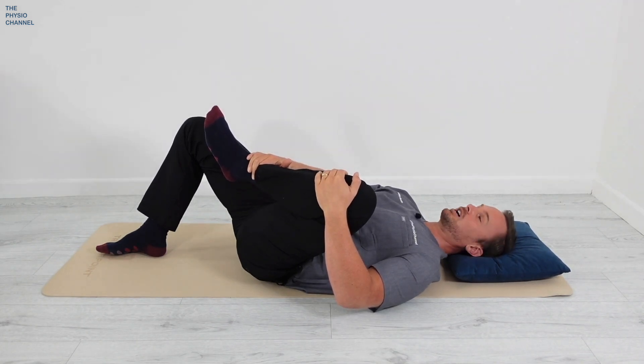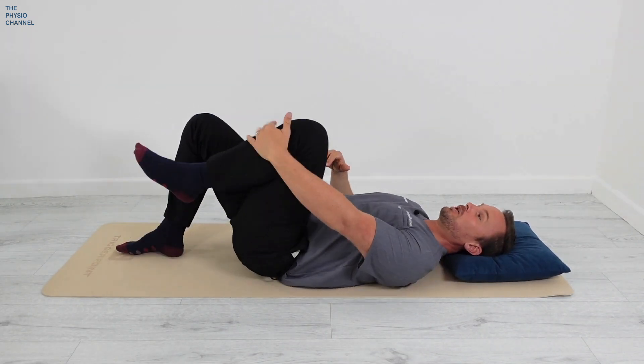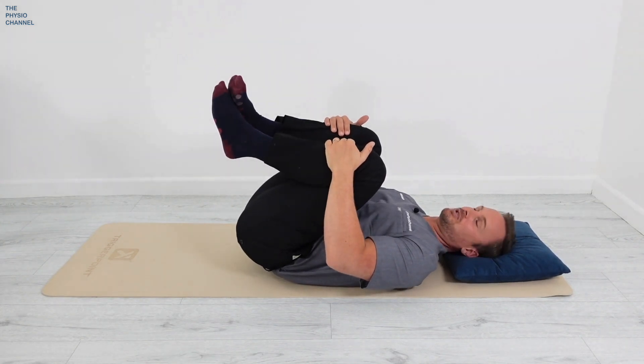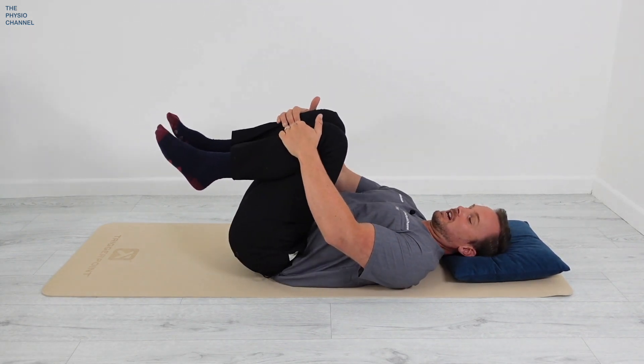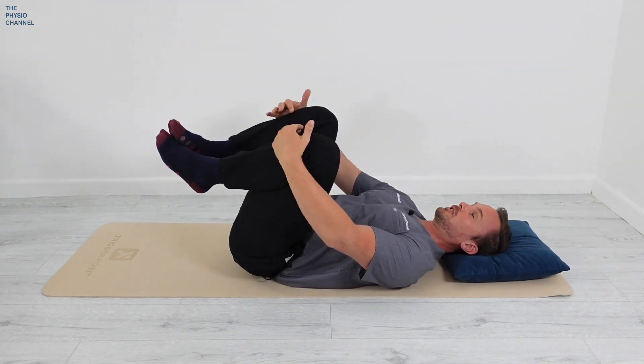Don't hold your breath — breathe out as you pull further into the stretch. This is just a quick stretch, so hold each one for around three to five seconds. For the next stretch, bring both knees up and pull them towards your chest. If the hips are a little uncomfortable, open the knees — that can make the stretch more comfortable for you.